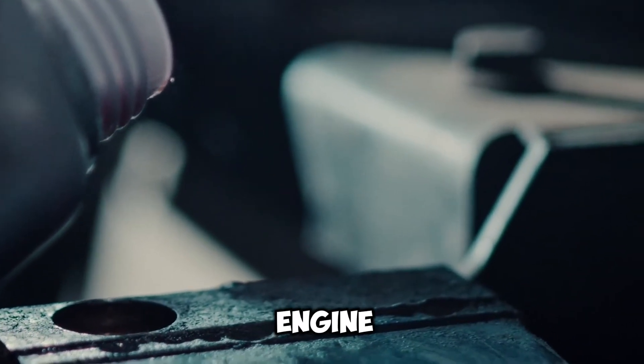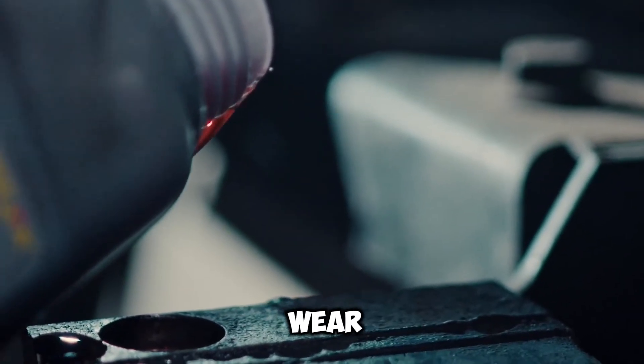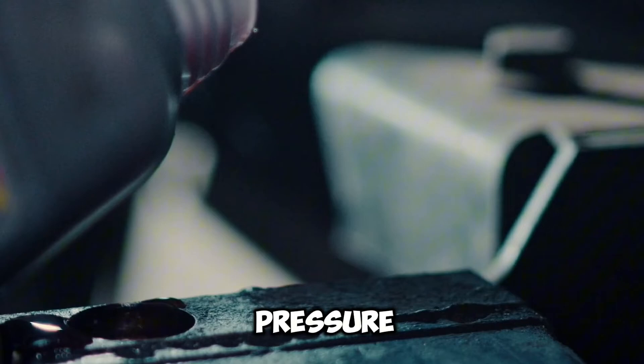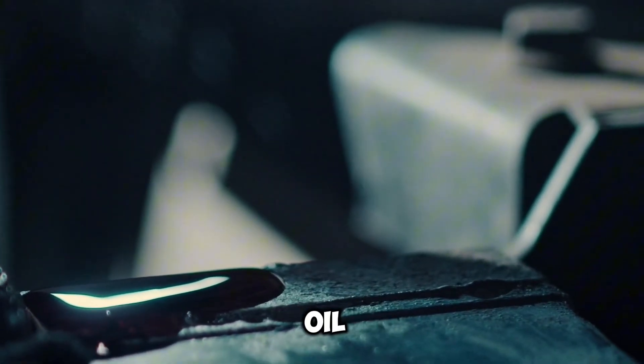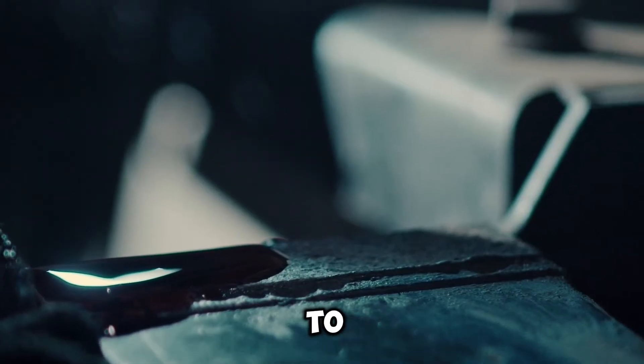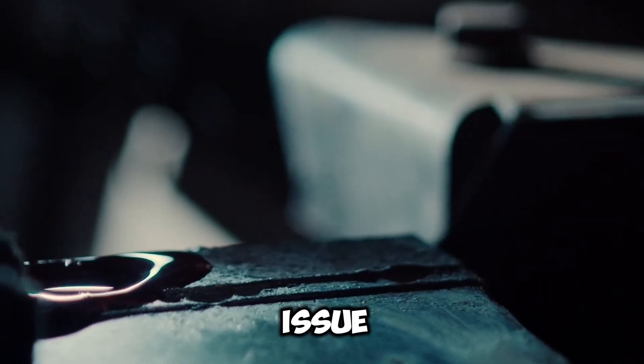Reason 7: Engine wear and tear. As engines age, internal components may wear down, affecting oil pressure. At idle, worn components may not maintain adequate oil pressure, causing the oil light to blink. Regular maintenance and monitoring of engine health can help mitigate this issue.